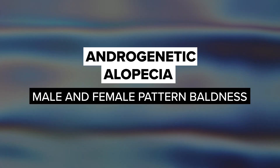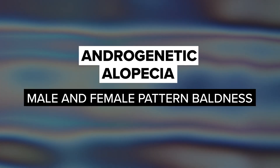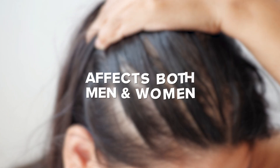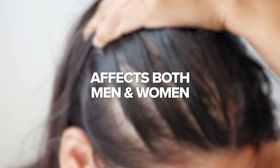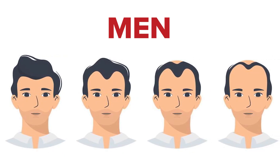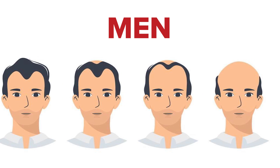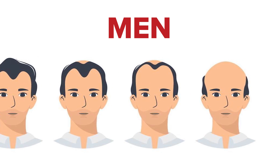The first type is called androgenetic alopecia, also referred to as male and female pattern baldness. This widespread form of hair loss affects both men and women, and its characteristics vary between the genders. In men, male pattern baldness typically starts with a receding hairline and thinning at the crown, forming the classic M shape.